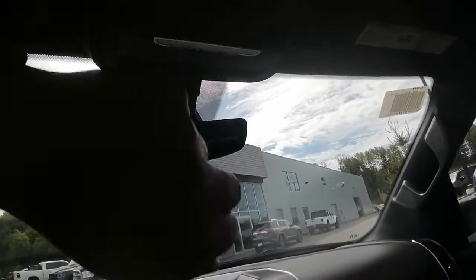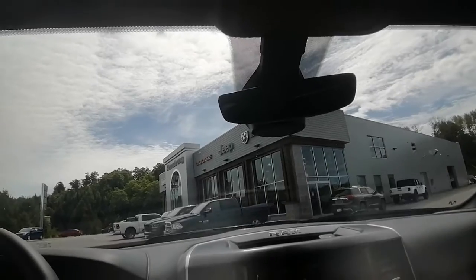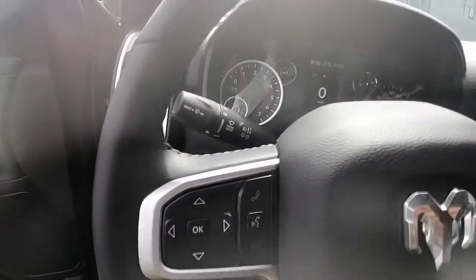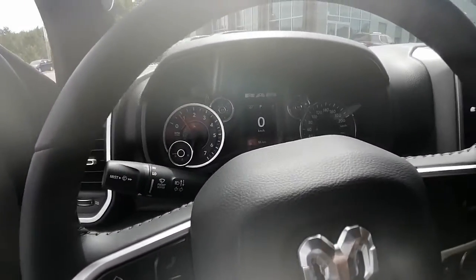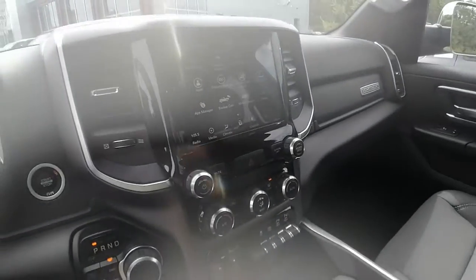Let me know what you think of this truck, Heather. If it's not the right one for you, we'll continue looking. Just let me know what options are important and we'll try to find you a truck that fits your budget and your needs as best we can. If you have any questions, please send me an email, text, or give me a phone call — I'd love to chat.